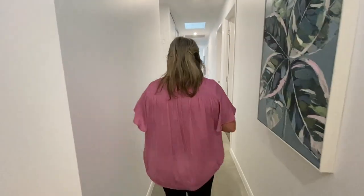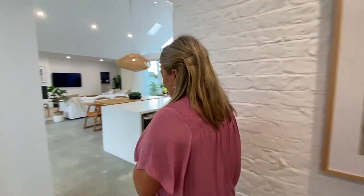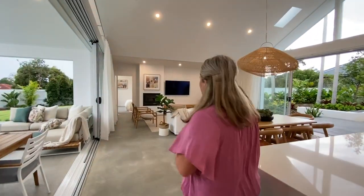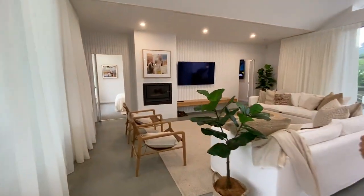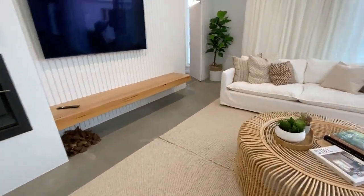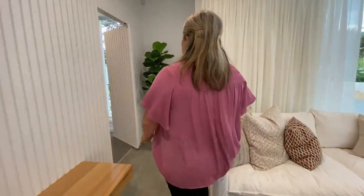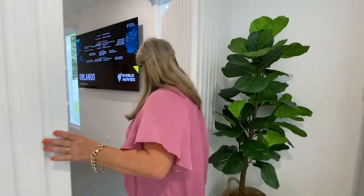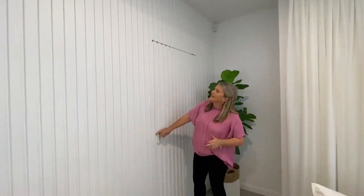Now we'll take you up to the next wing. The bonus of this property is the guest suite — it's a self-contained apartment in itself. But first, let's have a look at the media room before we go to the guest suite. It is pretty cute. This door — you wouldn't even know it was there. Look how well it blends in — it's like a little secret room.